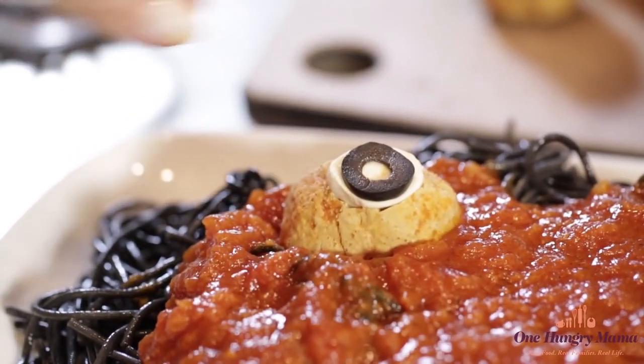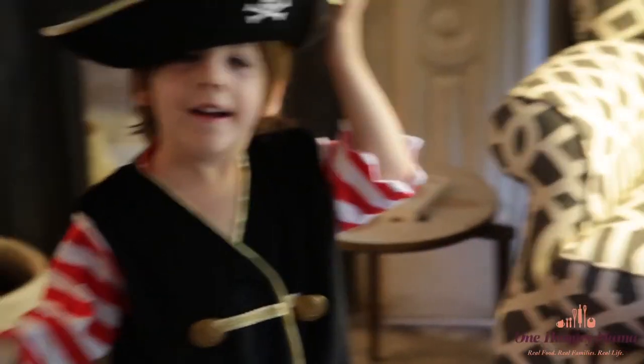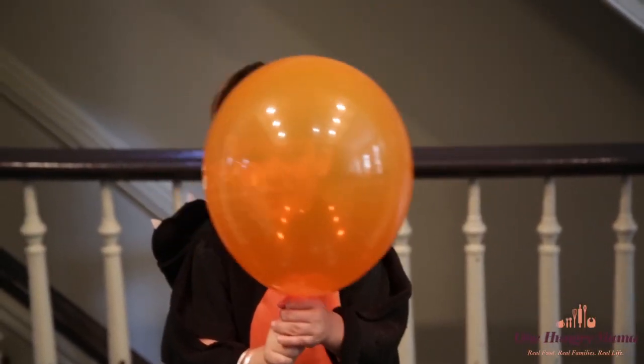If you like these Halloween recipes, be sure to give this video a thumbs up and leave a comment below — I love hearing from you. And of course, don't forget to subscribe. A new video comes out every week, and I don't want you to miss a thing. For more quick tips and easy family recipes, visit me at OneHungryMama.com.